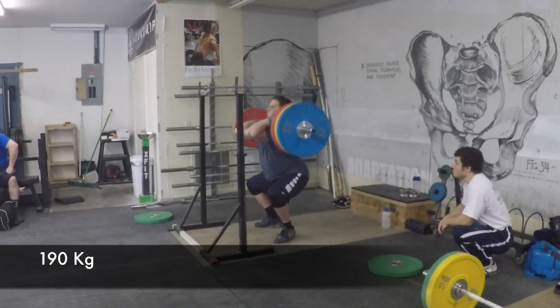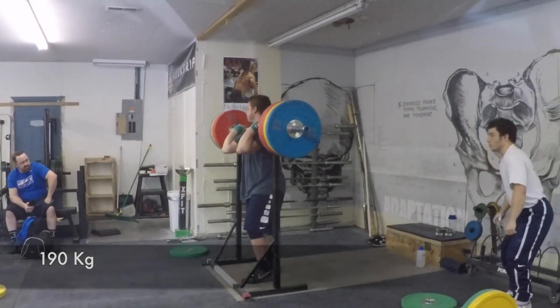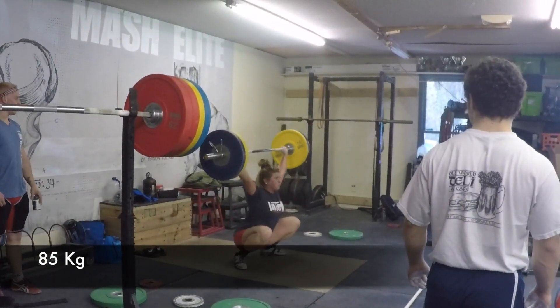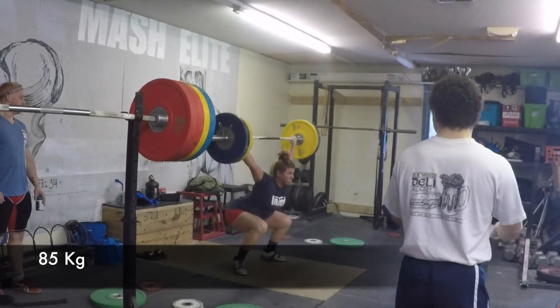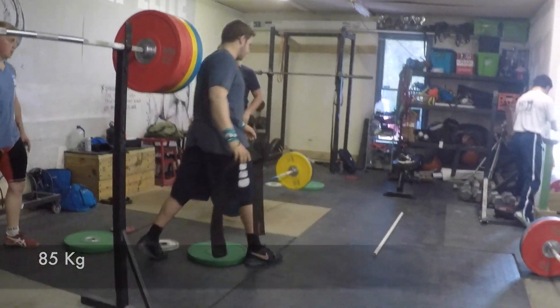This is Tom with 190 in the front. He's been moving up in these front squats quite a bit. 85 — pretty nice snatch there, a little hard on the get-up for Tori, but that's a balance thing more than anything.